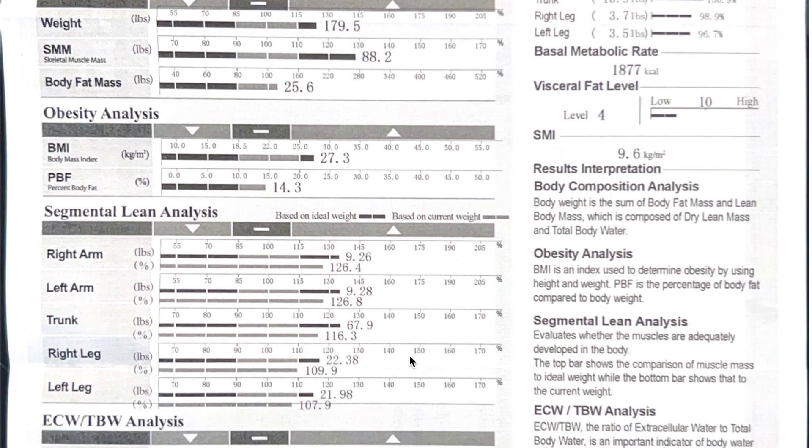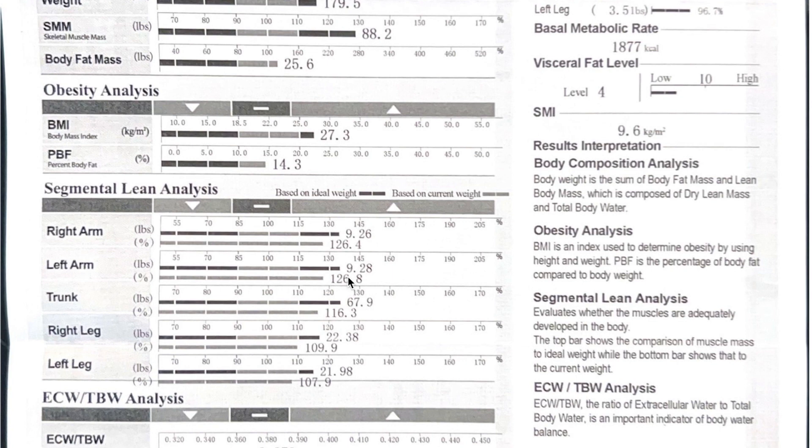Segmental lean analysis: right arm 9.26 pounds of lean mass, left arm 9.28 pounds. Trunk: 67.9 pounds of lean muscle mass. Right leg: 22.38 pounds of lean muscle, left leg: 21.98. And I've been saying for a while that my left leg lags my right — and that proves it, at least in the muscle mass area.